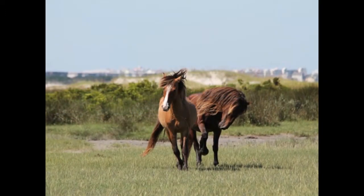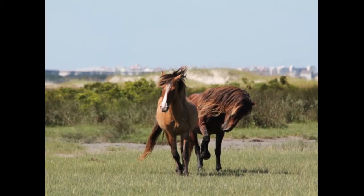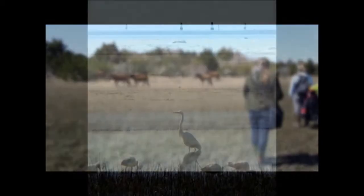If you've brought along your dog, make sure it's kept on a leash so it doesn't disturb the horses and the horses don't hurt it. There may be times when the horses are in the trail or you come upon them around a turn. Just back up slowly and give them their space as you go around them and they'll move along.